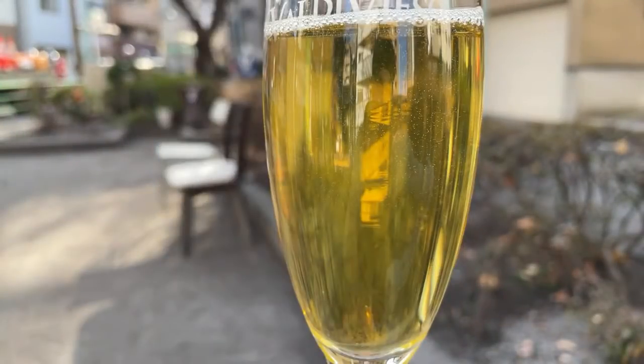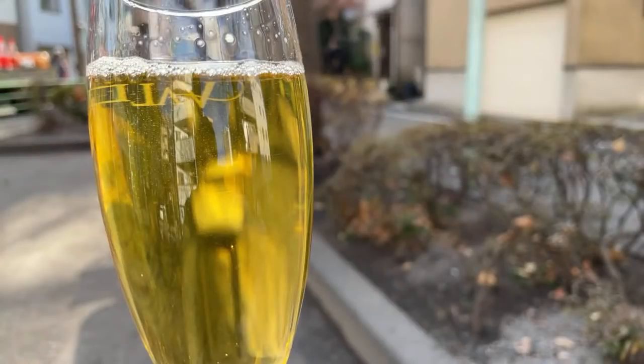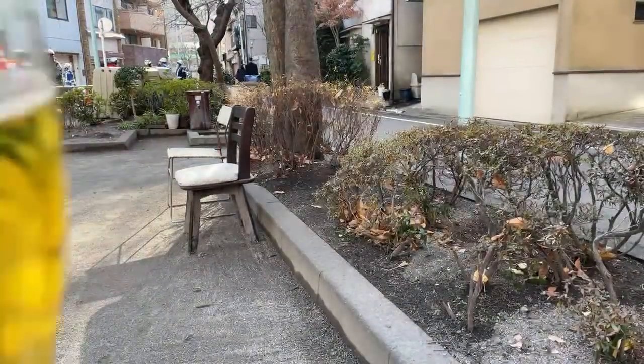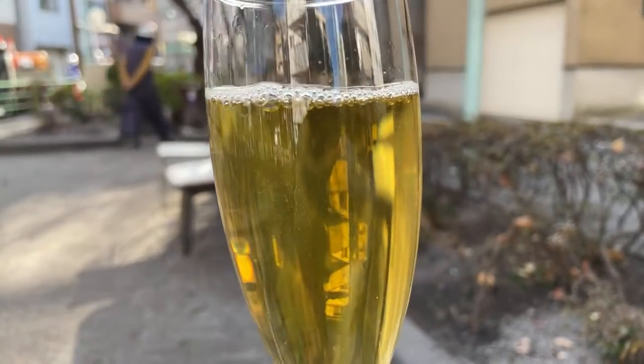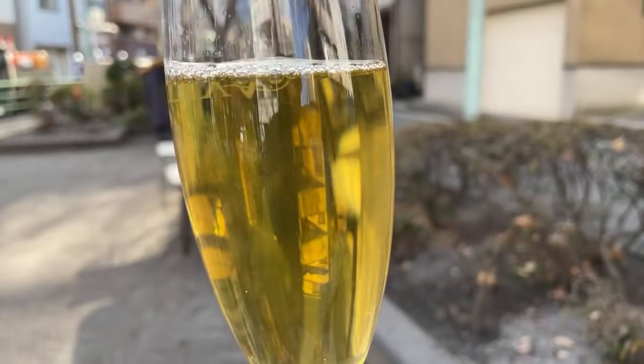I wanted to do this outside so the sunlight would help you get the true color of it through the glass here.